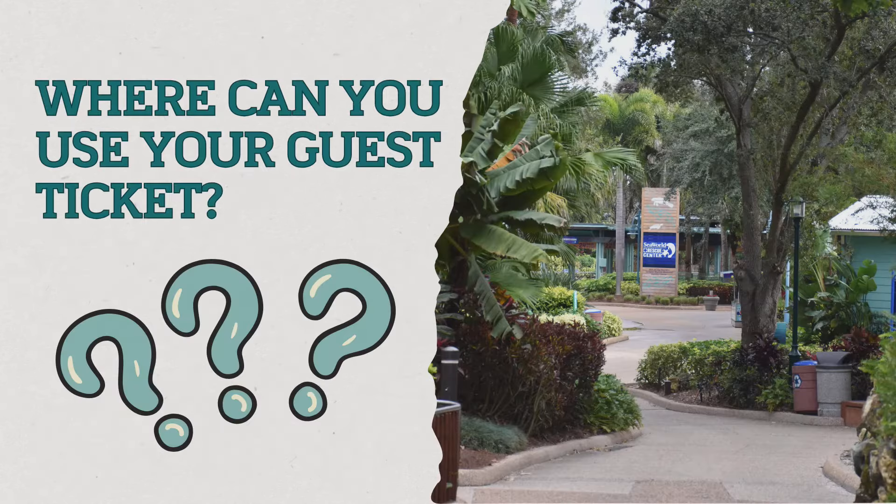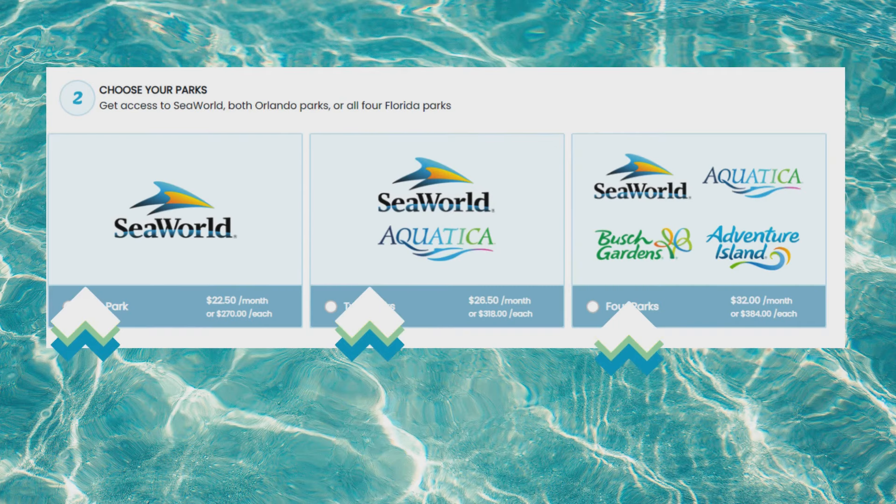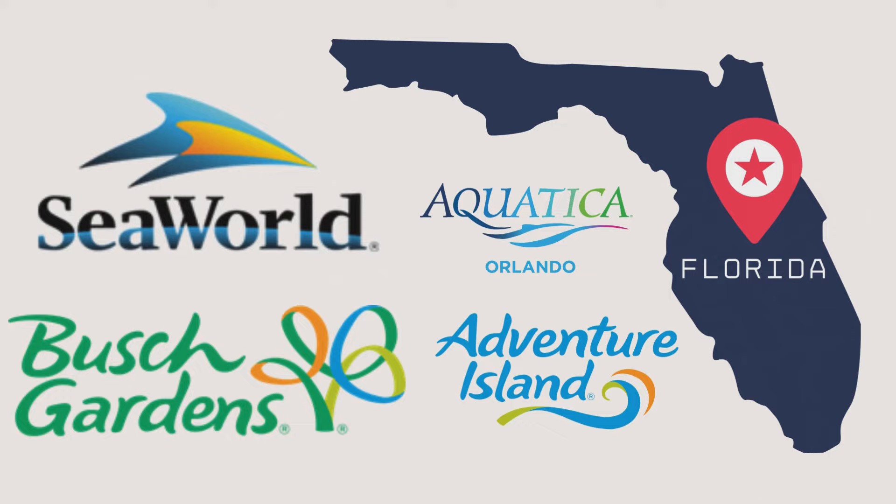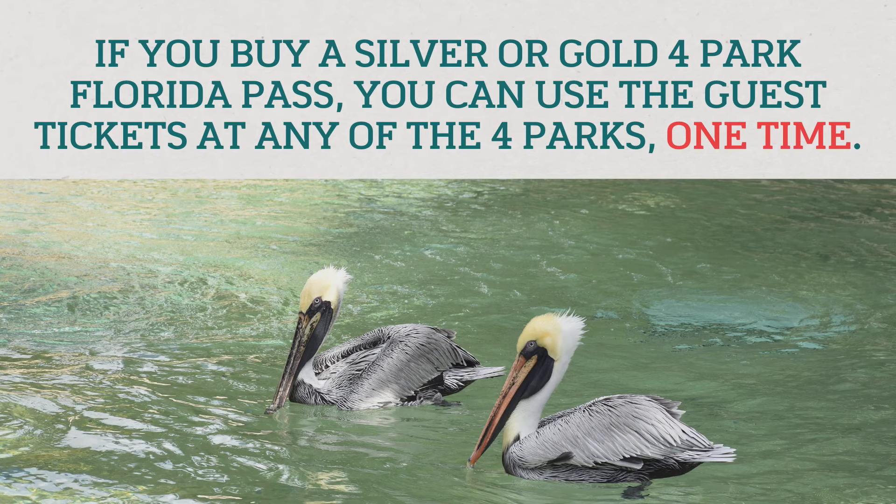Where can you use guest tickets? For the longest time there was only the option of a one-park pass or the Platinum pass which gives access to all parks, so it can be a little confusing. If you have a one-park pass, the tickets are only good for that one park — say Sea World Orlando. But if you have the two- or four-park pass for Florida, the tickets can be used at any of the parks in the state of Florida.